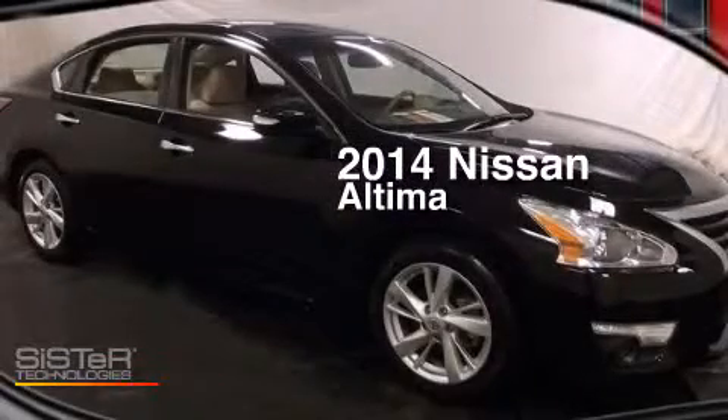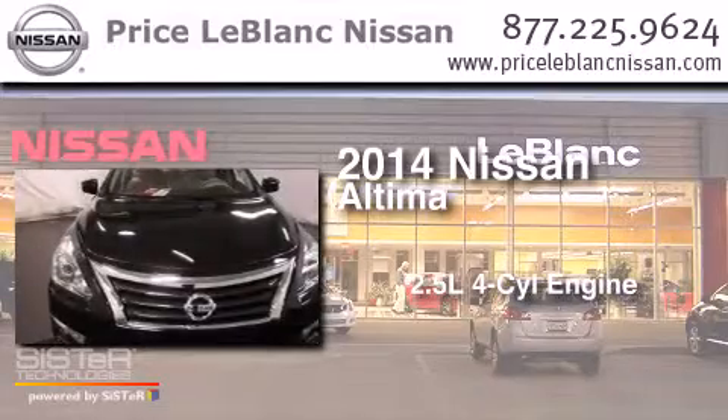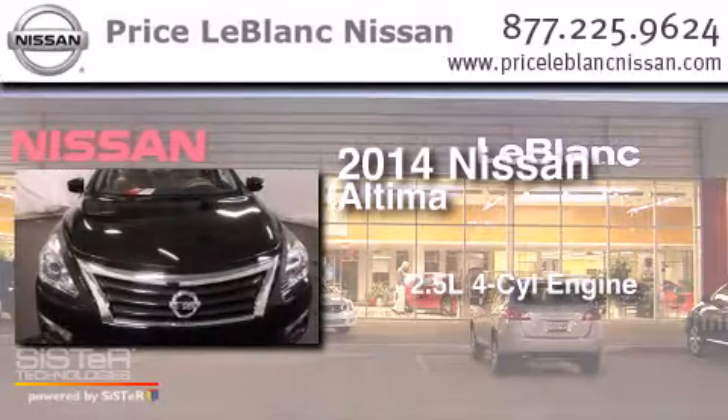This is a 2014 Nissan Altima. It features a 2.5-liter four-cylinder engine and an automatic transmission.